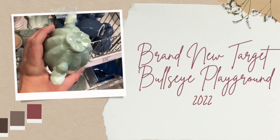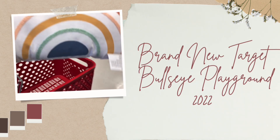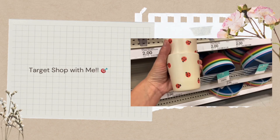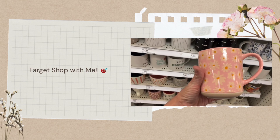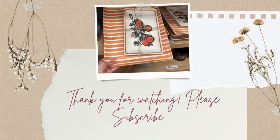Hi, welcome and welcome back to my channel. If you're new here, my name is Lindsey and I love to make Target shop-with-me videos. If you haven't already, please hit that subscribe button below. Today I'm going to first show you all the new things in the Bullseye Playground — they range from one to five dollars — and then I'm going to do a Target shop-with-me throughout the store.